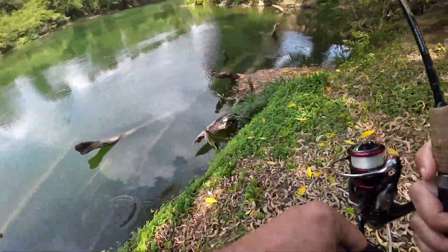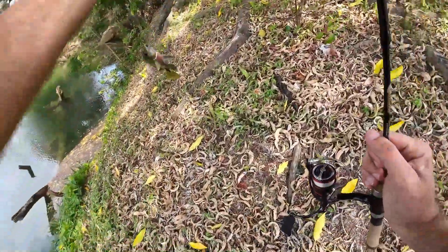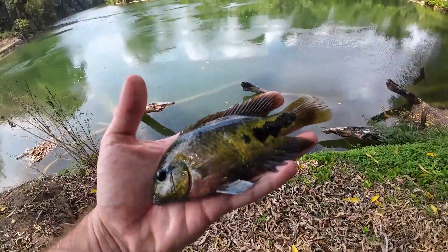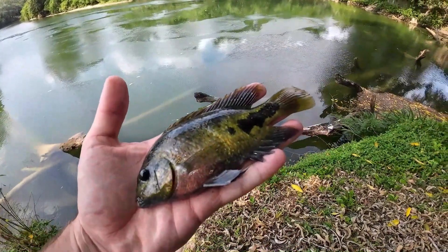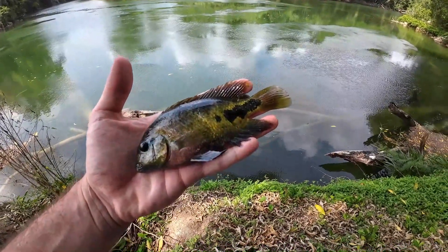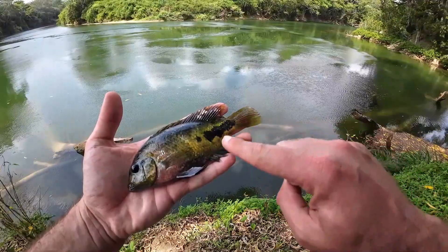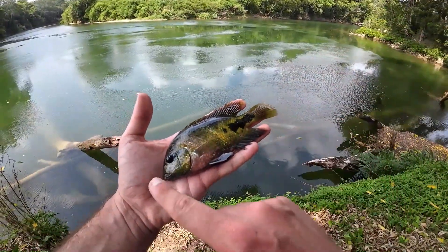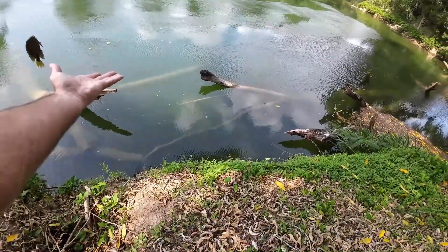Got him — looks like it's another redhead. This guy flopped off the hook as I was lifting him out of the water, but we got our hands on this one. These guys are providing an okay amount of action. Some of them are really pretty — the ones I caught out of the Macau were basically golden color with tail accents, but the ones out here have a little bit more red, a little bit more coloration on them. Really pretty little fish.